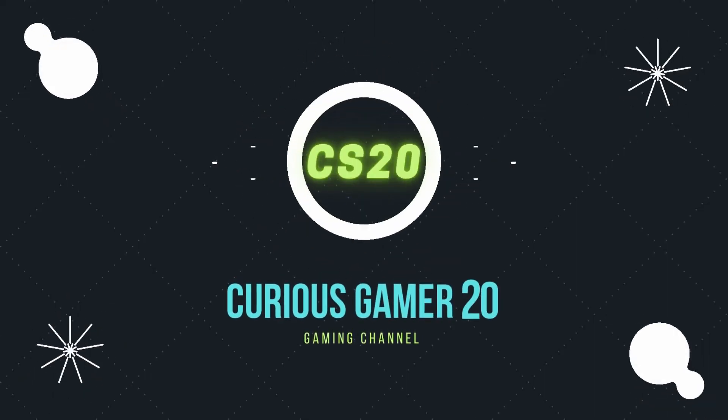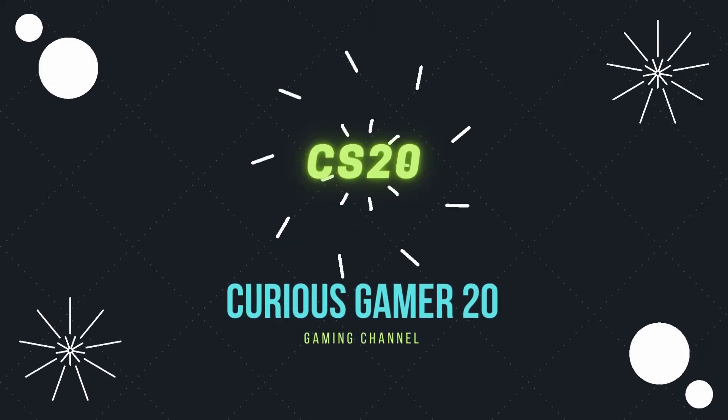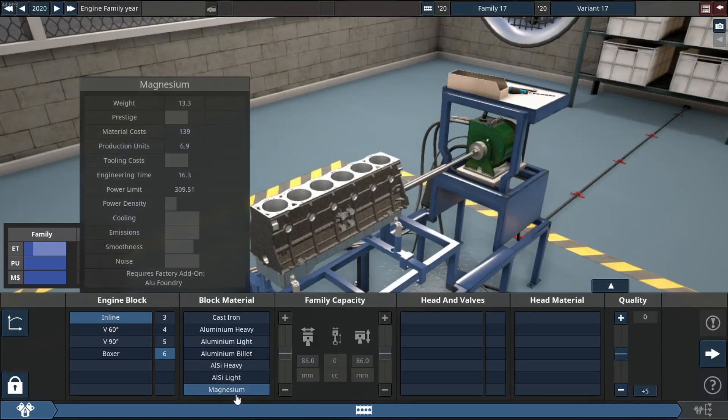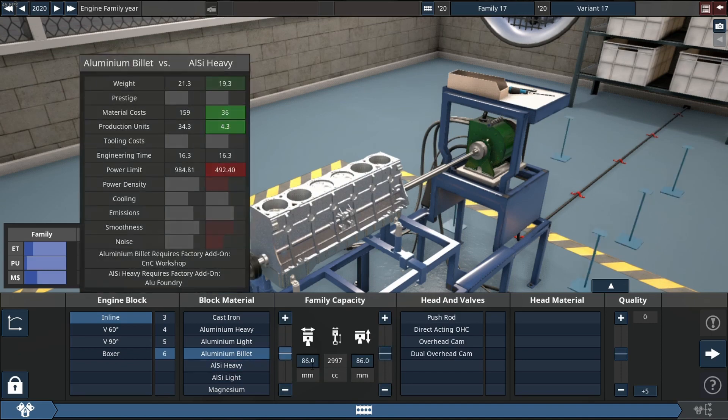What's up guys, hope you're doing well. Today we're back in Automation, and in today's video I've been saving this particular engine for a little while because it is one of my favorites and I wanted to make it a really special video.